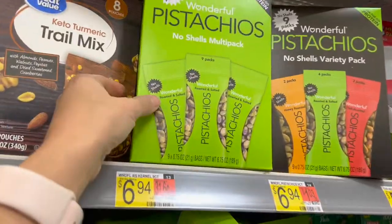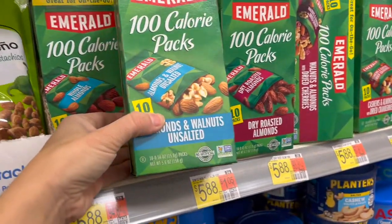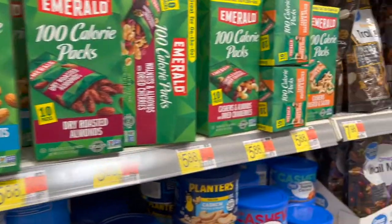Okay, literally everybody loves pistachios, so these are really fun — especially if they're in packs, that's a great stocking option.